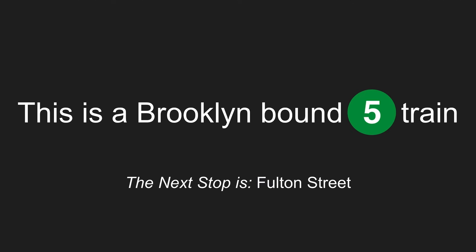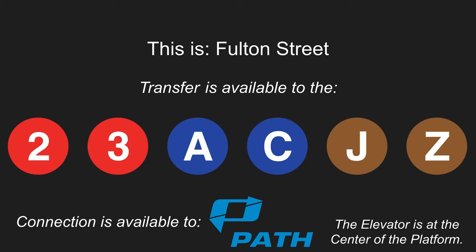This is a Brooklyn-bound 5 train. The next stop is Fulton Street. This is Fulton Street. Transfer is available to the 2, 3, A, C, J, and Z trains. Connection is available to PATH trains. This is an accessible station. The elevator is at the center of the platform.